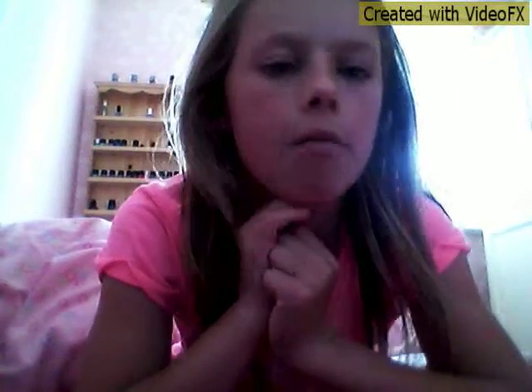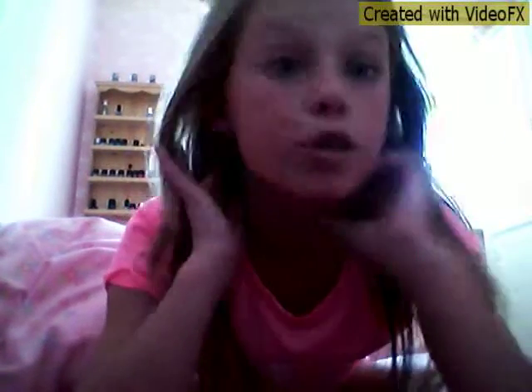Hi guys, it's me Ellie. I haven't been doing videos in a long time, just been so busy. Today's video is going to be a haul of what I got in town today. So everything I got is from Primark — that's the shop I get all my holiday stuff and bits and bobs from.